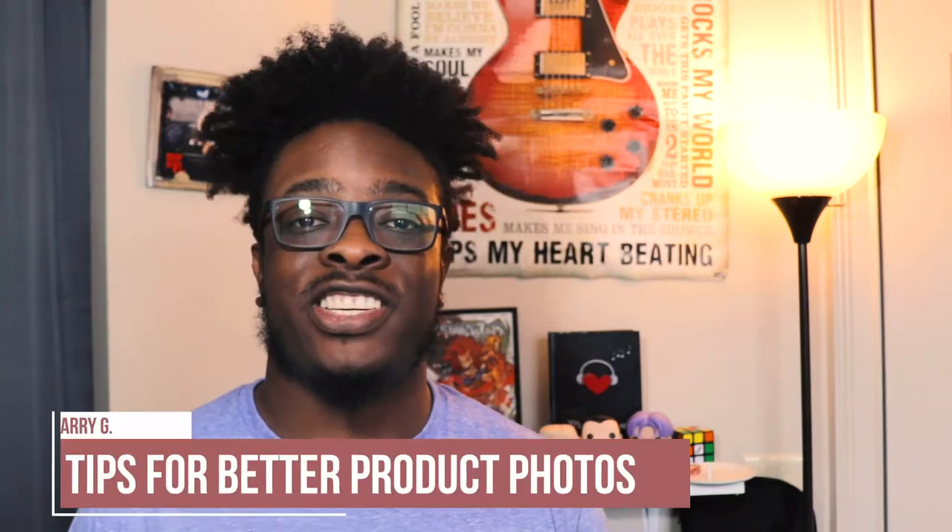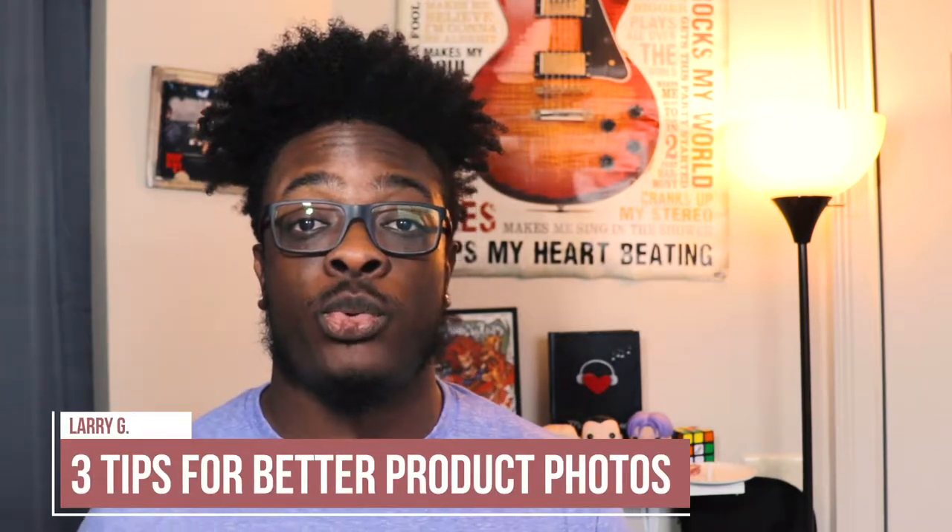What's up everybody? My name is Larry G and today I'm going to be telling you three tips on how to take better product photos.